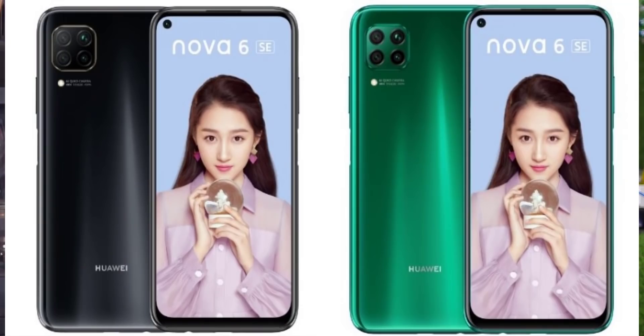Huawei has launched the Nova 6 series. The Nova 6 SE has gone on sale in China today at a price of $25.